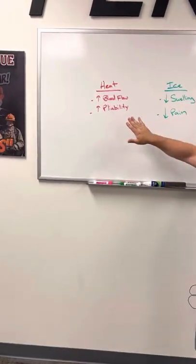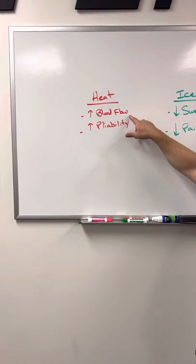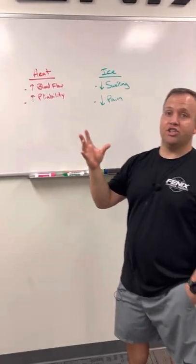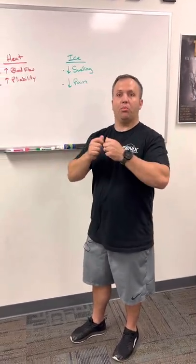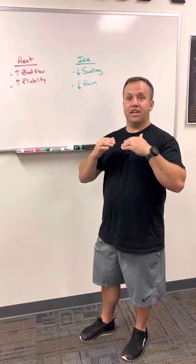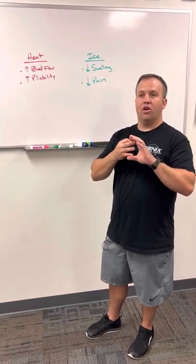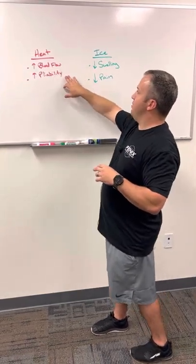So let's first talk about heat. Heat is going to increase blood flow to a region — that is called vasodilation. The second thing heat is going to do is increase the pliability of the tissue. We can think of a rubber band out in the sun: as it gets warmer, it's going to become more pliable. The elastin and collagen in our connective tissue, as the temperature rises, become more able to move. That's why people like a sauna, a steam room, or a jacuzzi before workouts, or when they suffer from stiffness and tightness. So with heat, we know: blood flow and pliability.